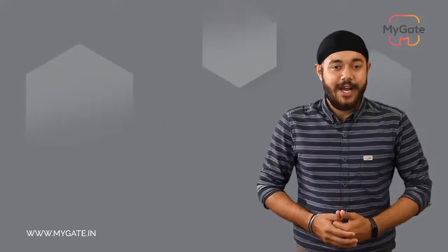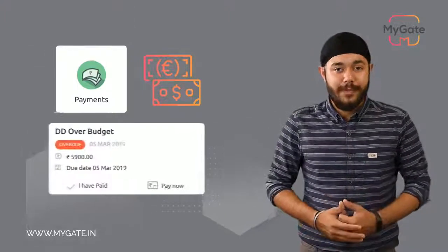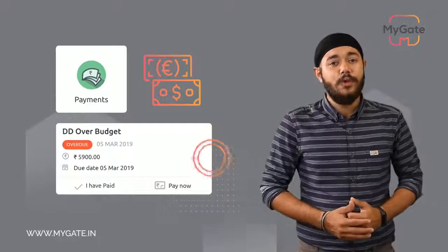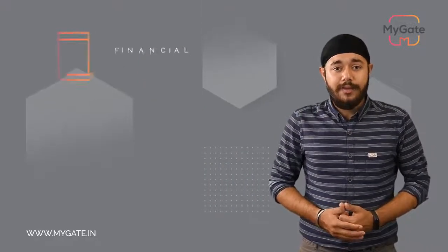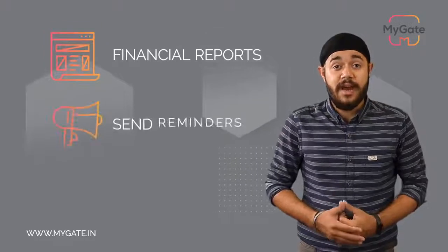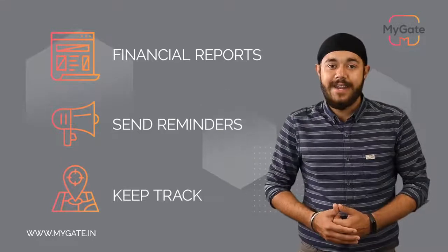Last but not the least, the accounting module allows residents to make their maintenance payments online using the MyGate app. The management committee can use this module to automate the billing process, track all payments received, download financial reports, send reminders about delayed payments, and keep track of all income and expenses. If you have multiple vendors, you can manage their payments from the MyGate platform too.